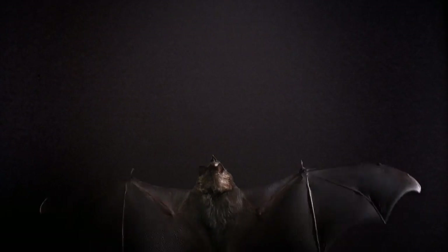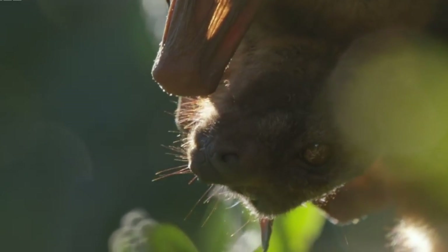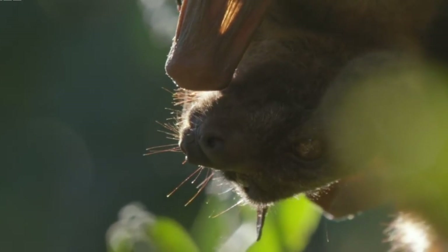Because of bats' extraordinary ability to echolocate, they are able to access a vast diversity of resources at night, allowing them to coexist in complex habitats from dusk till dawn. Bats take advantage of the abundance of insects available during the night.